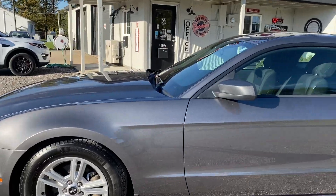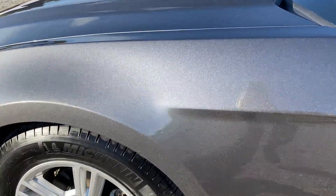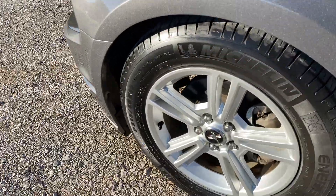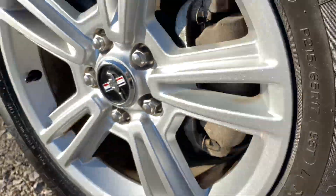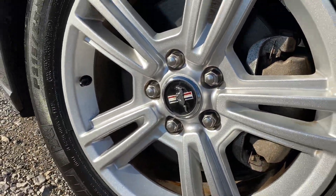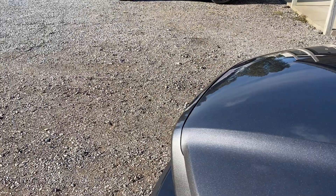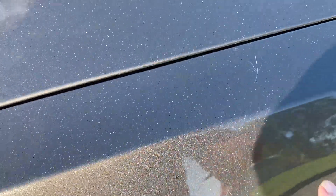I'm going to walk around it and point out any imperfections that I see. There are a few little minor scuffs. Tires look good. Rims are in good condition.